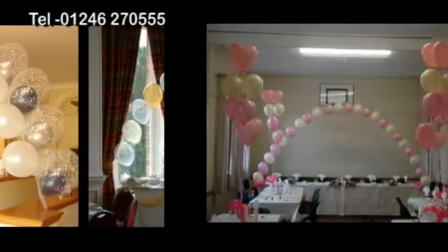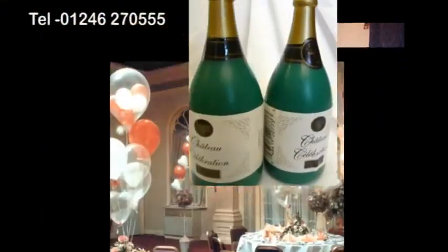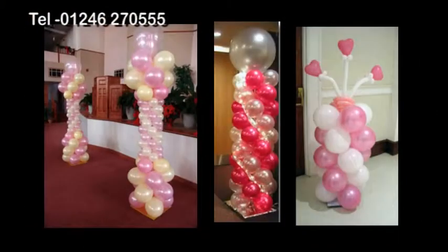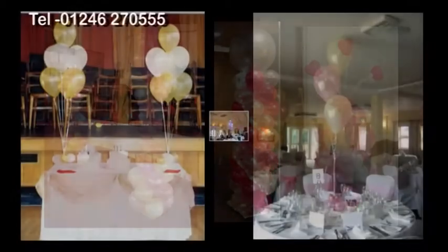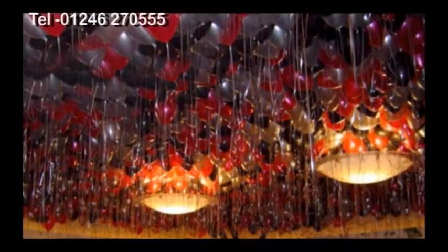Here are a few ideas of what is possible to create from our packs: balloon arch, balloon pillar, balloon bouquet, and dance floor balloons.